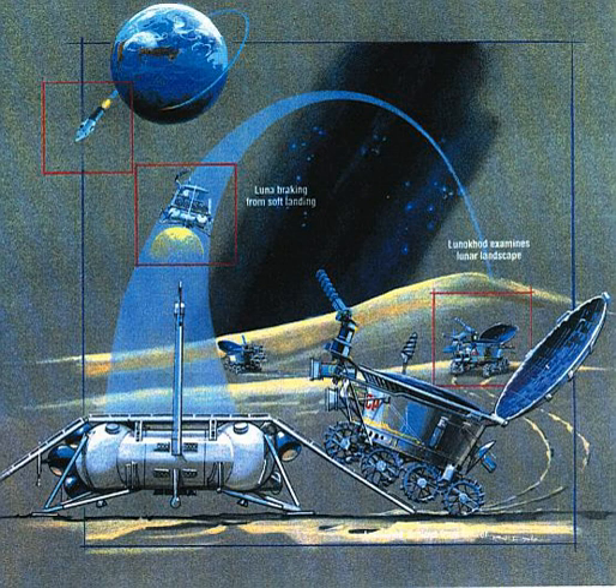During its 322 Earth days of operations, Lunokhod 1 traveled 10.5 km and returned more than 20,000 TV images and 206 high-resolution panoramas. In addition, it performed 25 soil analyses with its RIFMA X-ray Fluorescence Spectrometer and used its pentrometer at 500 different locations.